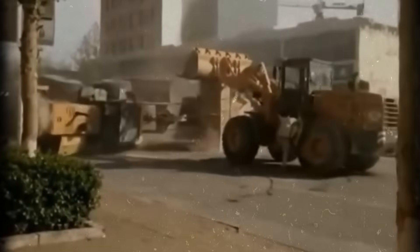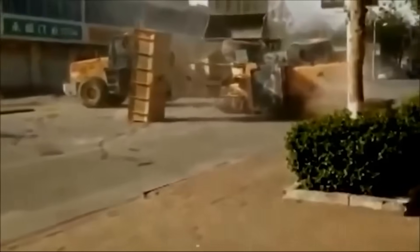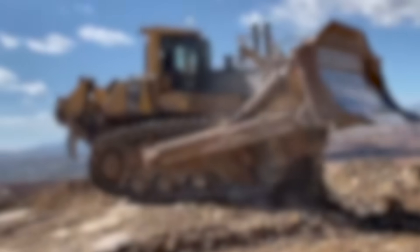One machine was knocked clean off its wheels, landing hard on its side while the others kept brawling. Police eventually showed up, but by then the damage was done. Technically, they weren't pure bulldozers — they were wheel loaders, construction machines built for heavy lifting, not combat. But that day, they became tanks on wheels. Next up, a supersized Komatsu that proved even too much power can be its own downfall.